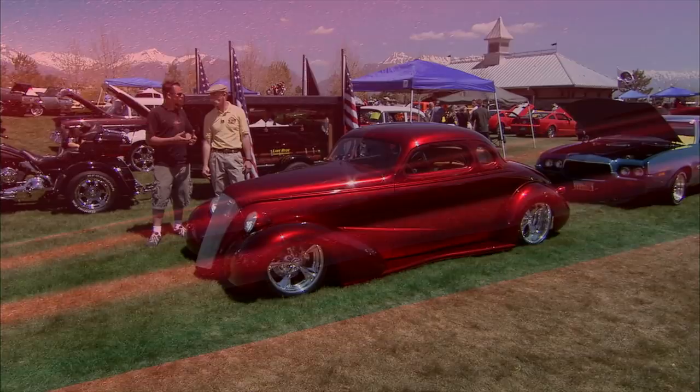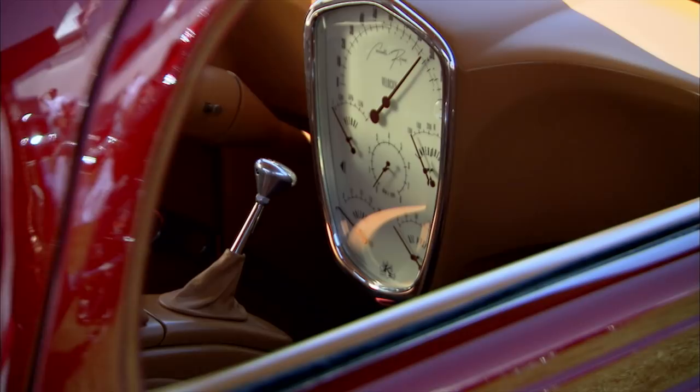Probably one of the biggest things about the car that people like is the color — the color transfer between the outside and the inside of the car. We really wanted to bring out the gold base from Hot Hues and DuPont, so it's a candy apple red over a pot of gold.